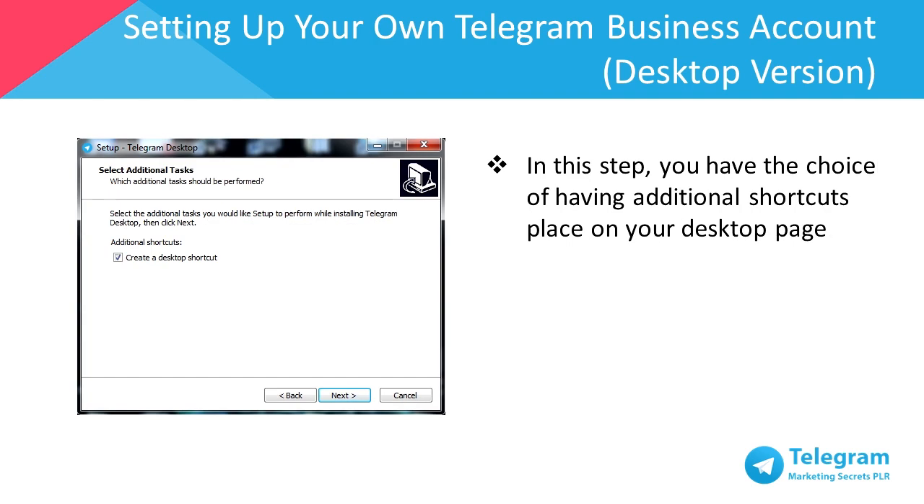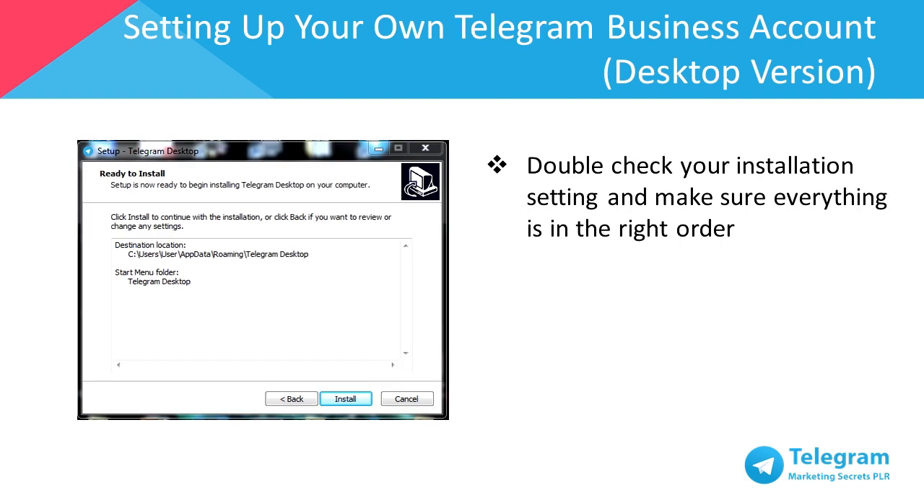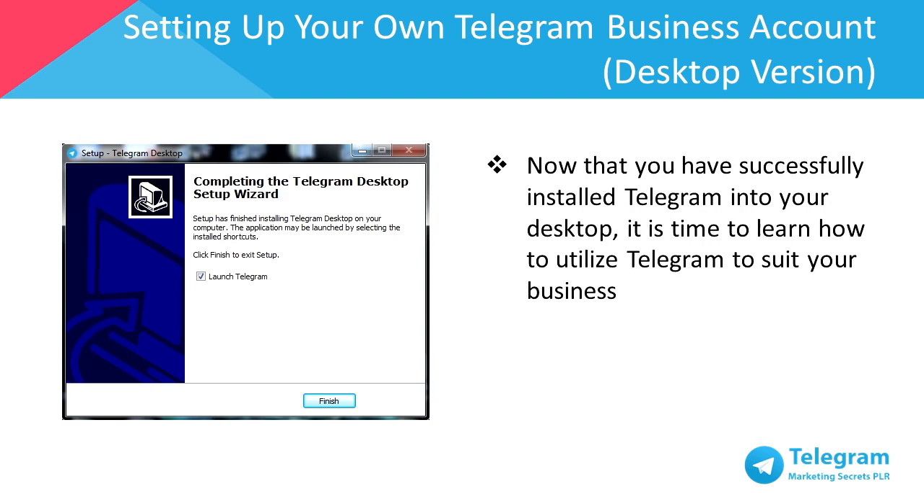In this step, you have the choice of having additional shortcuts placed on your desktop. I recommend you create a desktop shortcut for your convenience. Double check your installation settings and make sure everything is in the right order. Then click Install. Now that you've successfully installed Telegram, next we'll learn how to utilize Telegram to grow your business. Click Launch to proceed to Telegram.